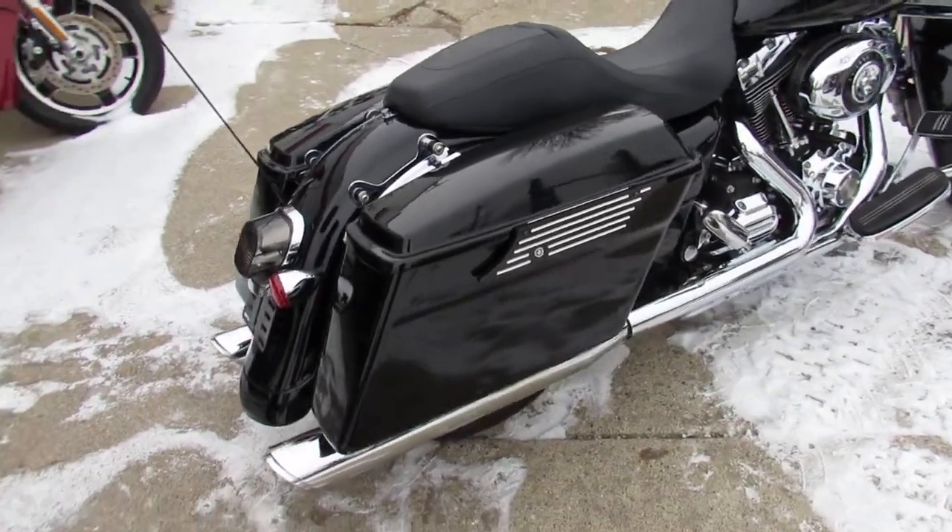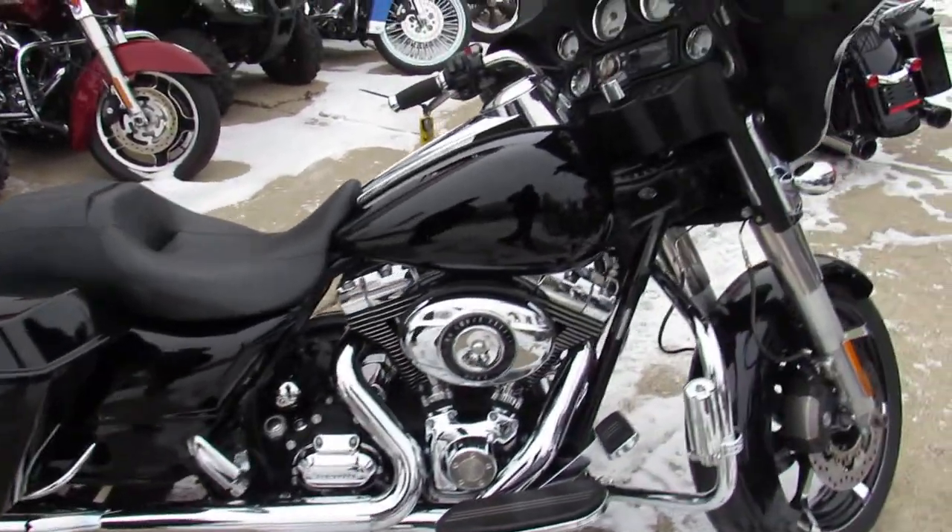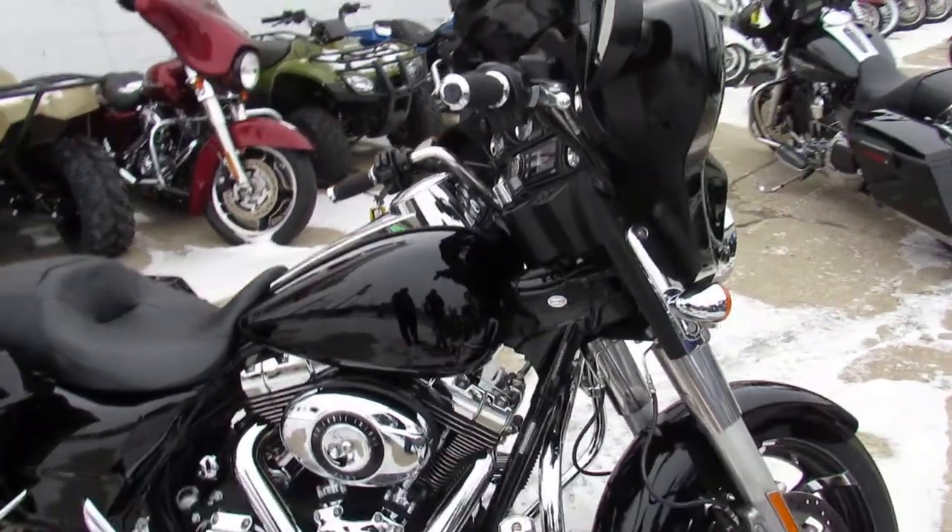It looks black. It's got an RC machine front wheel, tons of chrome, and the dual Vance and Hines exhaust make this sound just as cool as it looks, guys. This one's a good-looking bike.